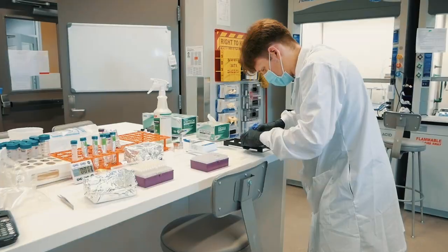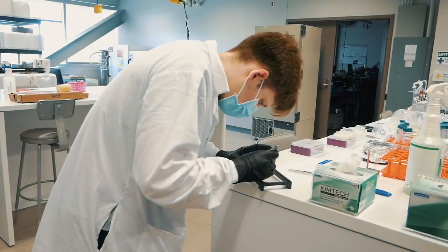On the third floor we have our biomedical labs which equip our students with the tools and technology to learn more about how engineering can help advance the field of medicine.